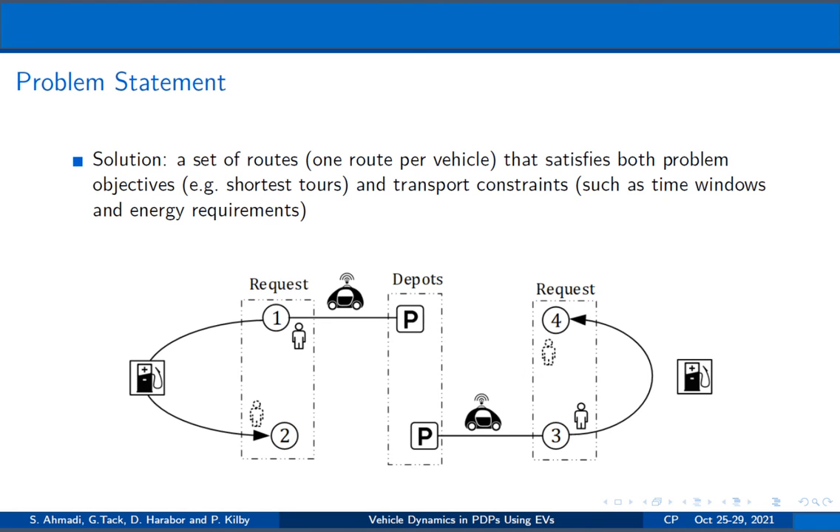The solution to the PDP is a set of routes, one route per vehicle, that satisfies both problem objectives and transport constraints. If electric vehicles are operated in the transport system, you also need to track your energy level and plan charging detours if necessary.